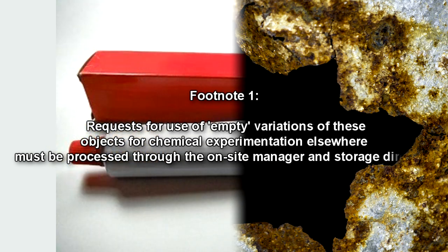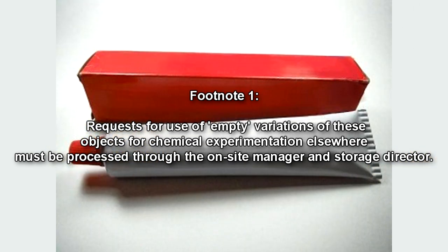The only known objects resistant to RPC-034-3's effects are human and animal tooth enamel, RPC-034-2, and RPC-034-4. The anomalous resistance of these objects, and the tube of RPC-034-3 itself, extends not only to the paste but to other highly acidic or corrosive compounds such as sulfuric and fluoroantimonic acid. Requests for use of empty variations of these objects for chemical experimentation elsewhere must be processed through the on-site manager and storage director.